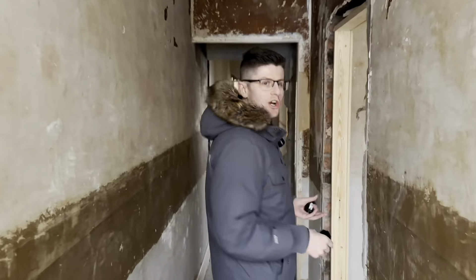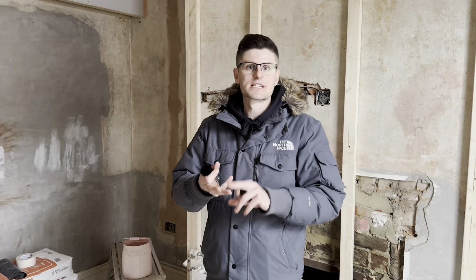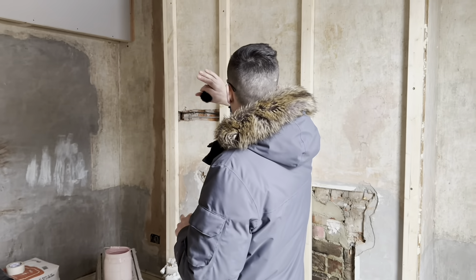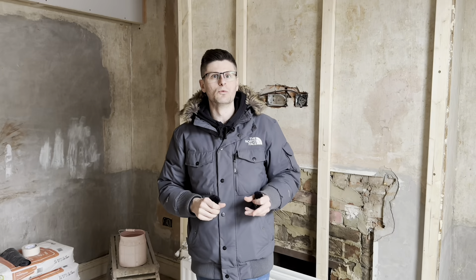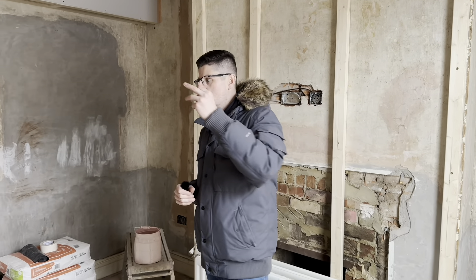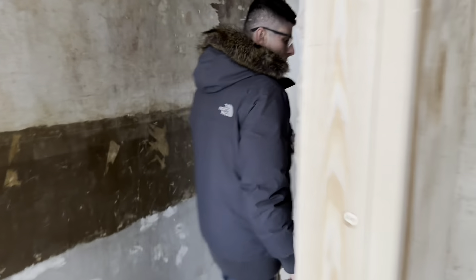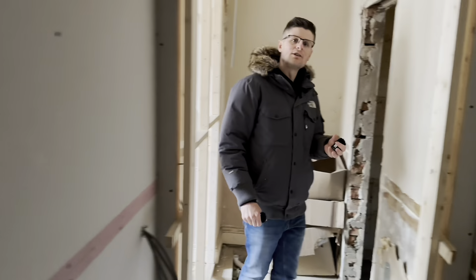At this stage of the development, we've gone through the rip-out of the property, first fix electrics, and first fix joinery. As you can see, we've been boarding all the ceilings and are getting ready for plastering. All the electrics have been chased into the walls and the first fix plumbing has been pulled through for the en-suites. We'll take you through the communal space and into the bathroom downstairs.